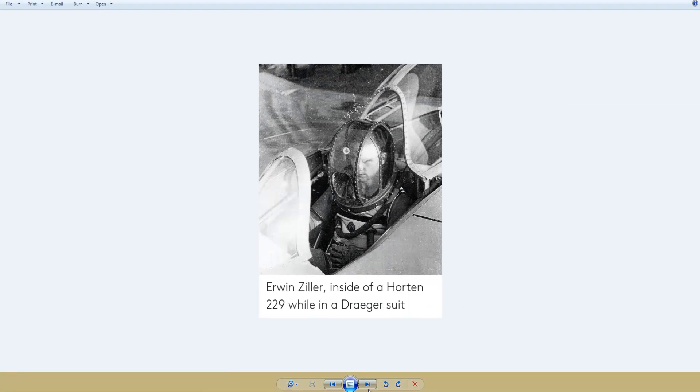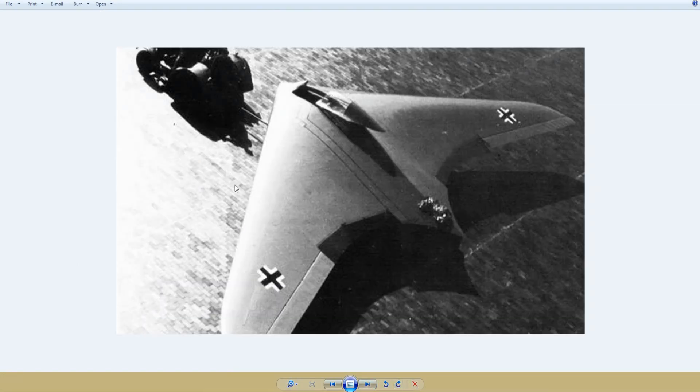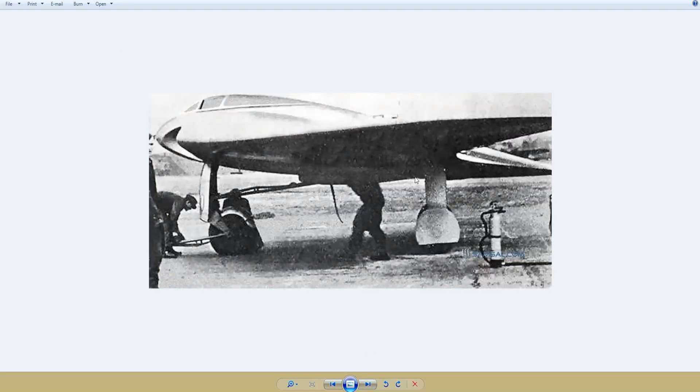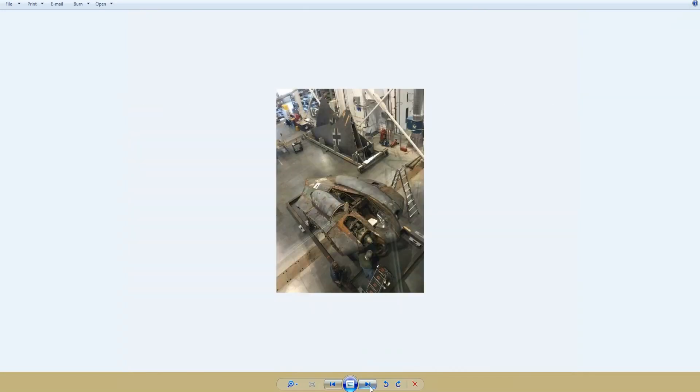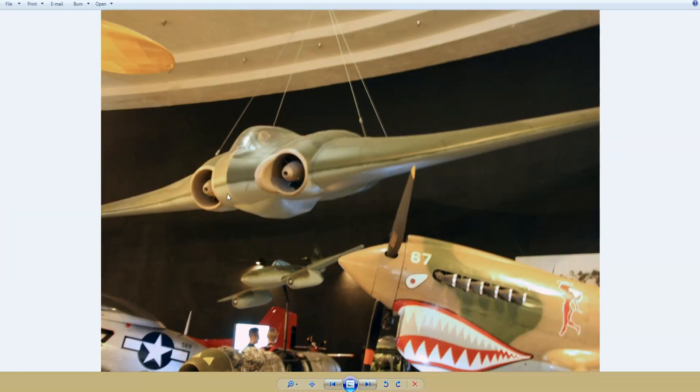There aren't a lot of original pictures of the Horton — here's one being towed, another being fueled, and one being built. The last surviving example is the V3, which is at the Smithsonian and is apparently being slowly restored. The one Northrop built for their full-size test replica is hanging in San Diego at an air museum.